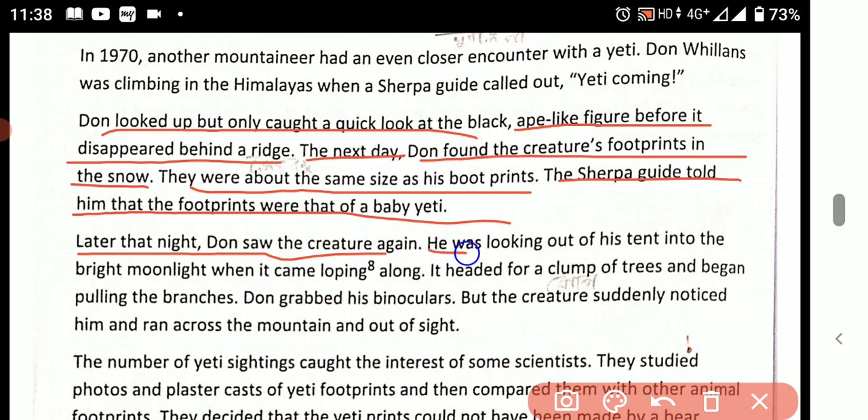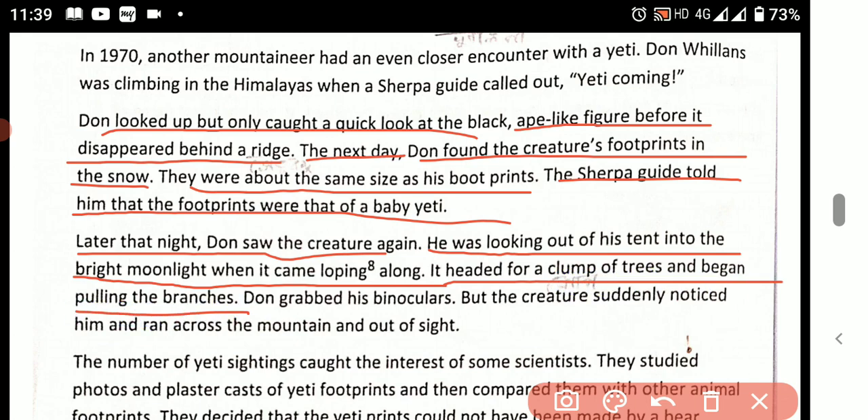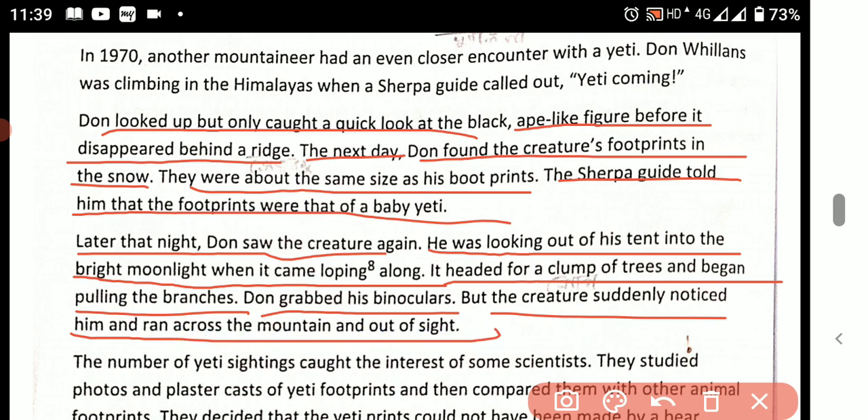Later that night, dawn saw the creature again. He was looking out of his tent into the bright moonlight. The creature suddenly noticed him and ran across the mountain and out of sight.